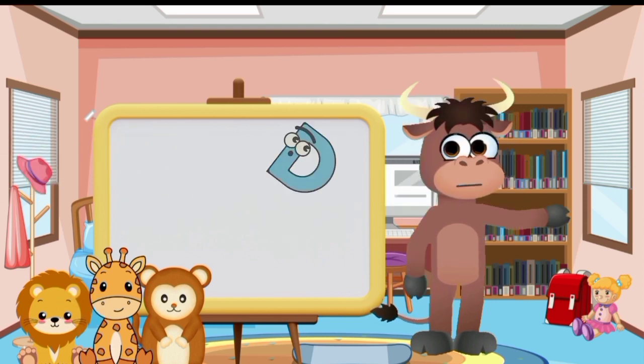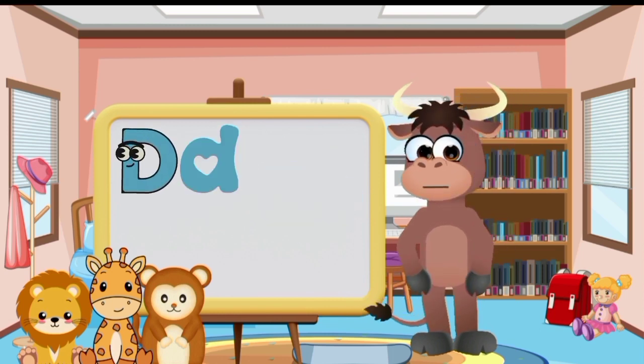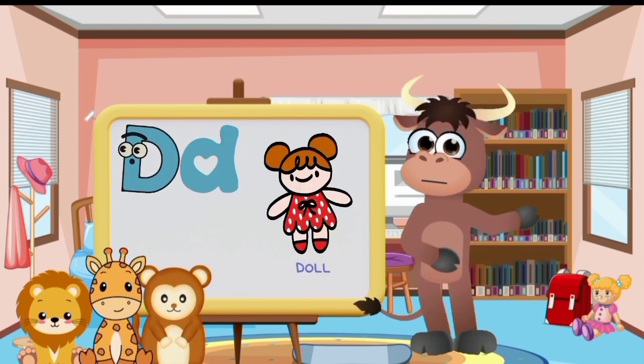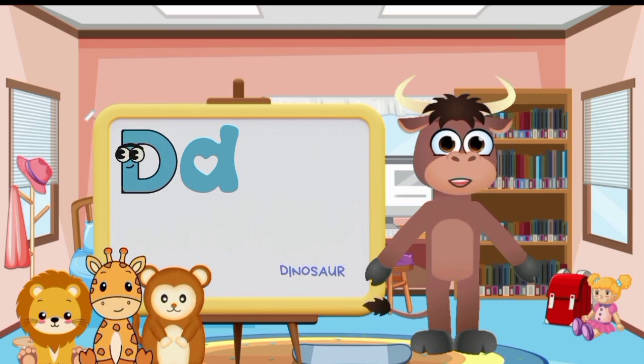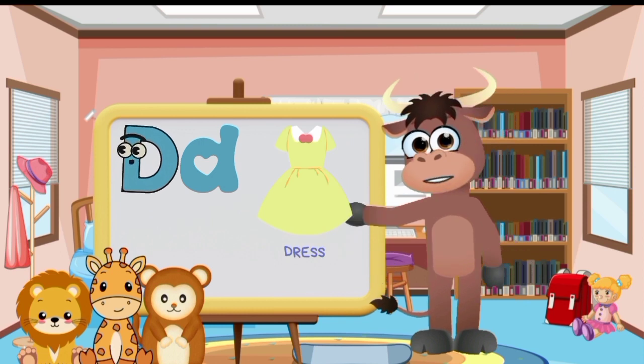Big letter D and small letter D. Dog. Doll. Duck. Dinosaur. Donut. Deer. Dress.